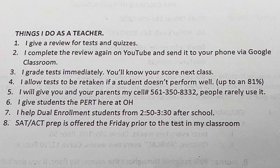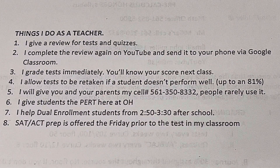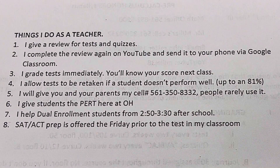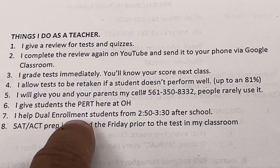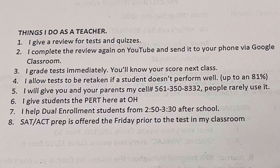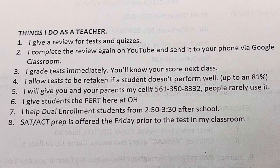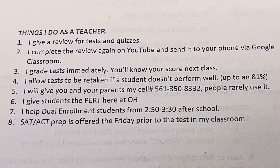I allow a low score on a test to be retaken, but only up to an 81%. I also give out to parents my cell number: 561-350-8332. Please only text or call me if it's really important. I give students the PERT — that's a Post Educational Readiness Test, a college placement test used here in the state of Florida. We also use the PERT for dual enrollment. I also give SAT and ACT prep the Friday before the test, in my classroom from 3:15 to 5:30.